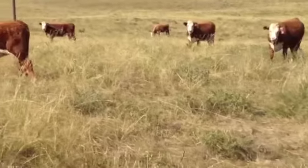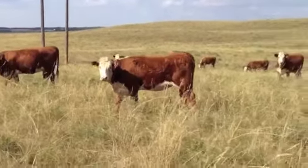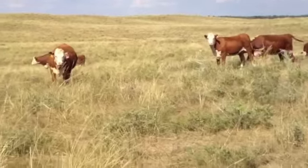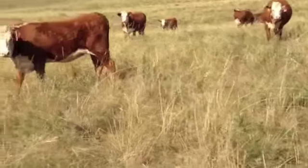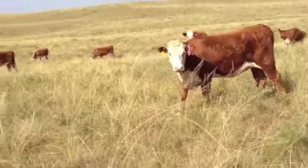These are good functional cattle. I bought them in the past. Put your Brahman bull on them, they make great F1s. I've done business with this guy for several years. They're always just good ranching Herefords.